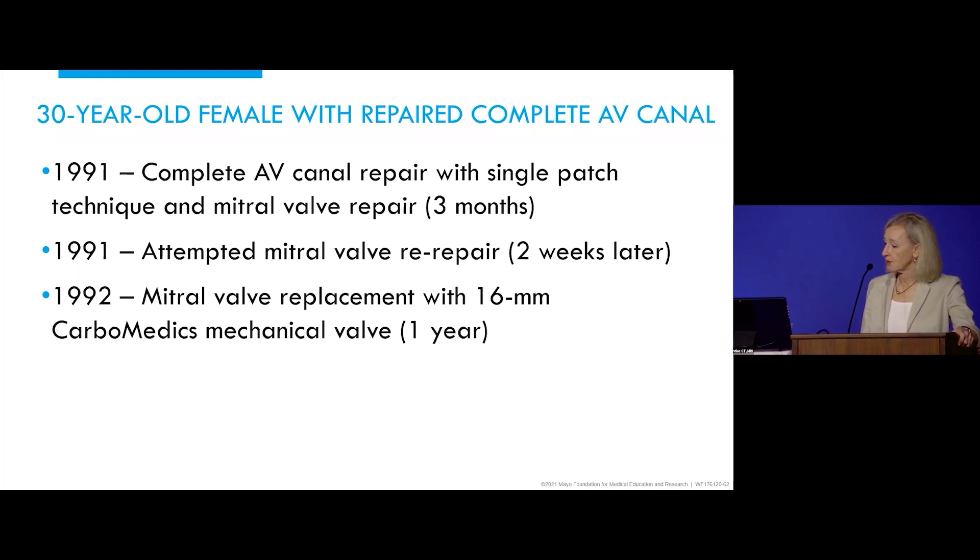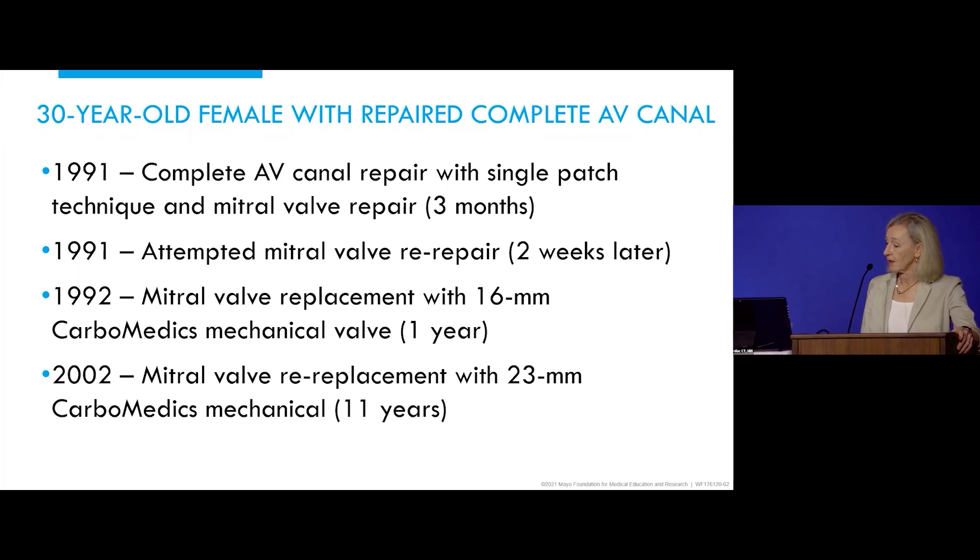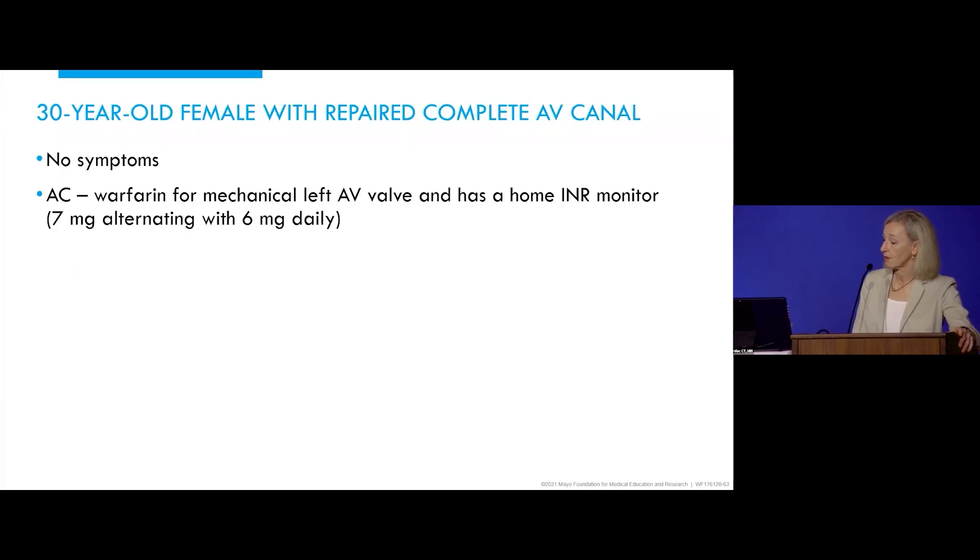In 1992, she had mitral valve replacement with a 16-millimeter carbometics valve at only one year of age. Then 10 years later, she had mitral valve replacement with a 23-millimeter carbometics mechanical valve at age 11 years — so four sternotomies in total. She presents to us fairly recently with no symptoms. She's on warfarin for her mechanical left AV valve prosthesis, has a home INR monitor, and her dose of warfarin is 7 milligrams alternating with 6 milligrams daily.